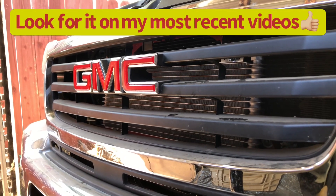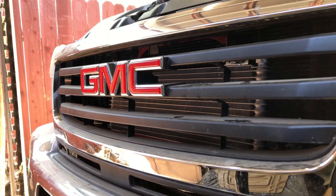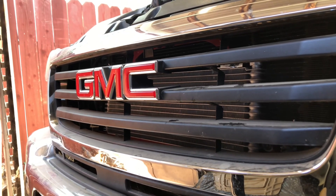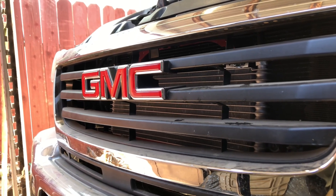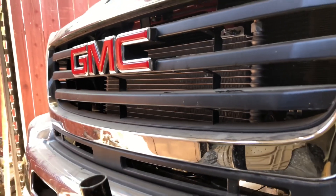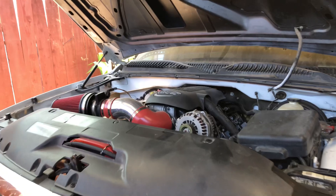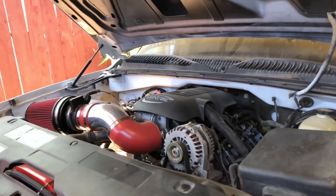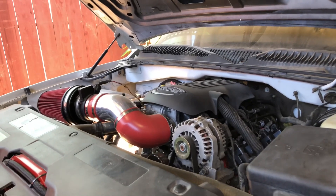I have a separate video on how I installed the transmission cooler. I got rid of the stock lines and ran my own three-eighths lines all the way to the transmission and up to the front. Just look for it on my channel. Let me go ahead and insert the clips I have of the truck idling with the cam and the little walk-around.